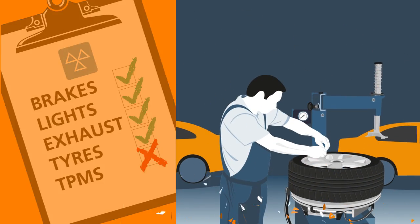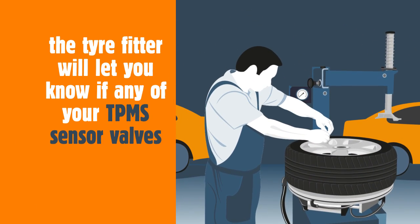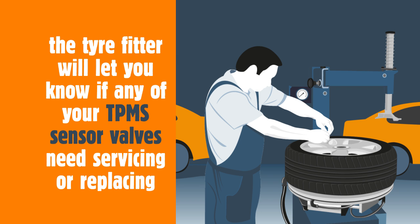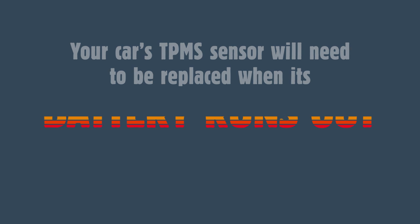When your tyres are checked at a garage, the tyre fitter will let you know if any of your TPMS sensor valves need servicing or replacing. Eventually, your car's TPMS sensor will need to be replaced when its battery runs out.